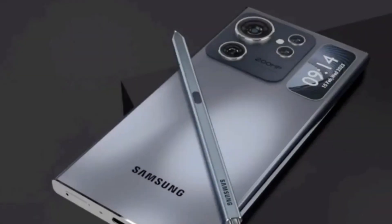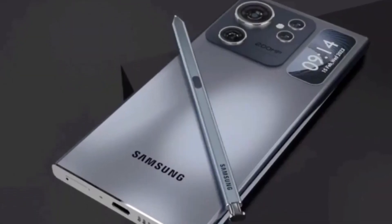What's up folks, in this video we're going to talk about some exciting news for Samsung Galaxy fans. The Galaxy S24 series could see the return of Exynos processors and a significant boost in battery life. Let's dive right in.